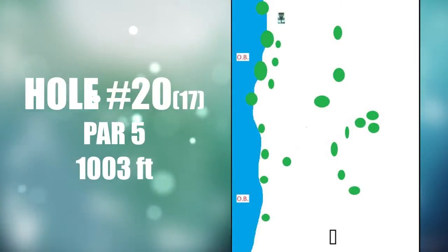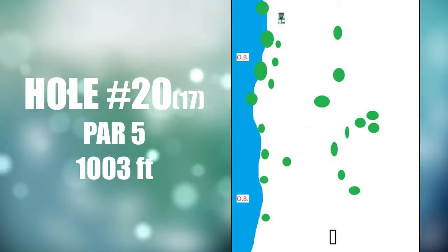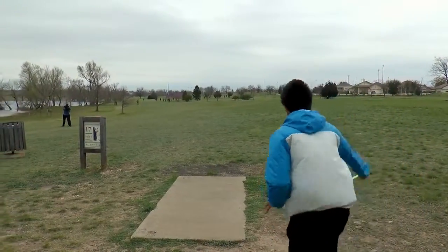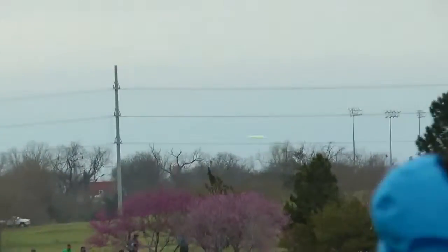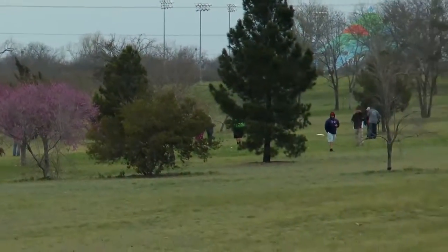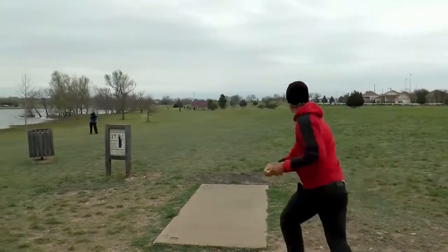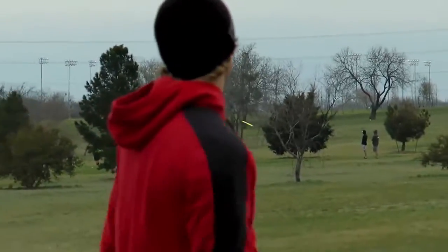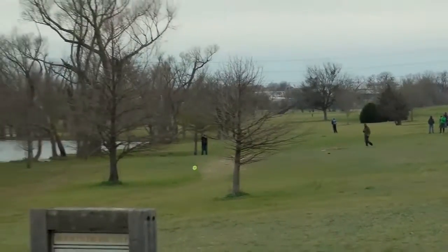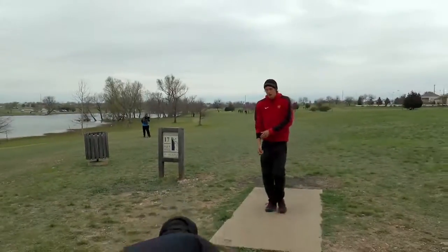Hole 17 — the big monster, where guys get to really show off their arms and try to make a move. This hole separated Simon from a lot of other people this tournament — 1,003 feet. Simon eagled it in the first round with a tap-in eagle; in the second round he got a four. But right here this is not what he wanted — he saw right away when he released it was going in the water. He saw that happen in practice to someone else — just made a mistake, threw it too low.